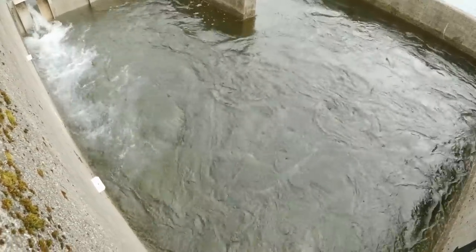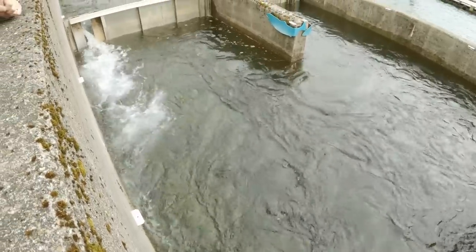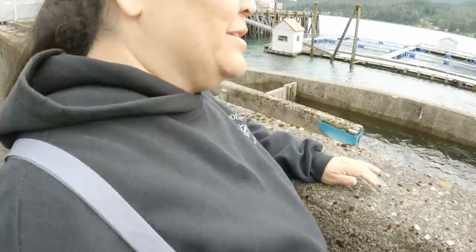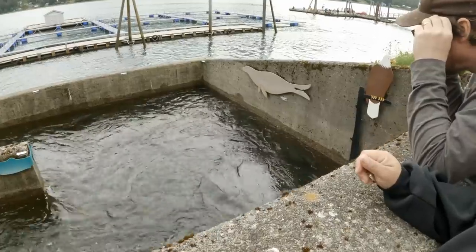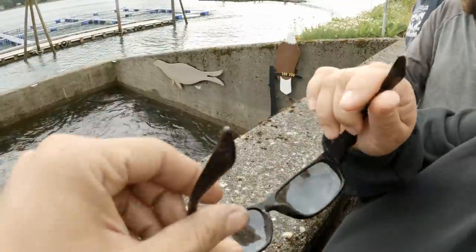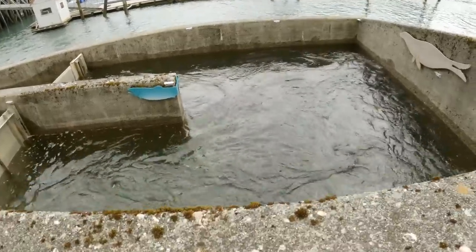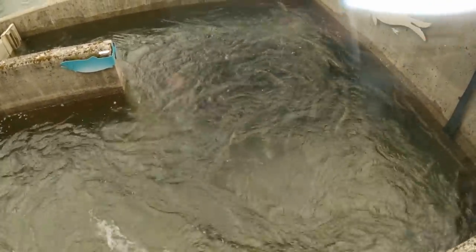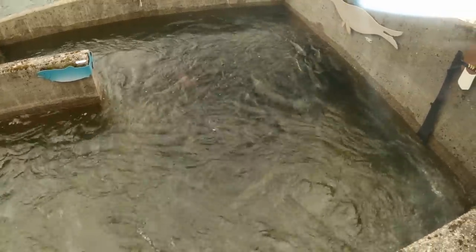Yeah, lots of fish there. Put that lens on the camera so you can see them. Oh, do you have some polaroids? Yeah — that makes a big difference. So there's a glass window up here at the top. There's quite a few in there.